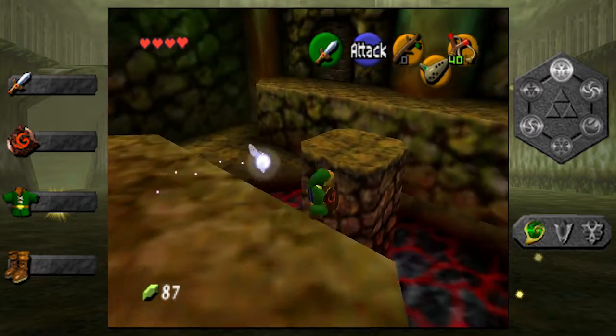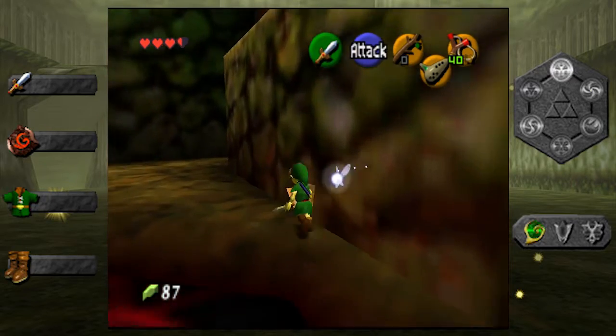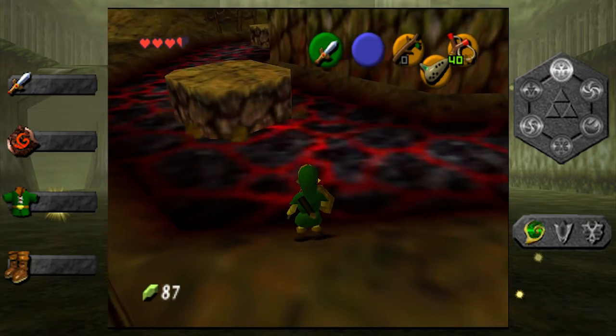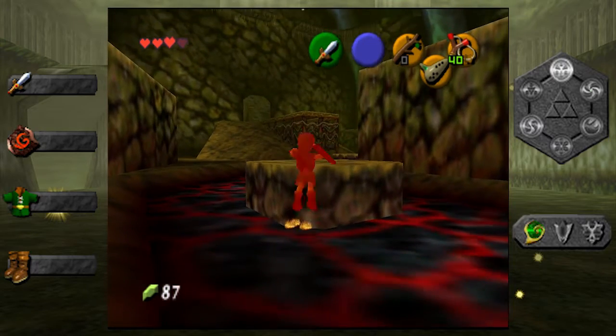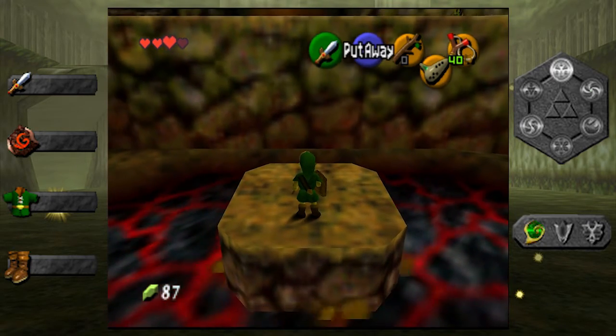So I finally got my Ganondorf amiibo from Evo. Oh no, no, no — try not to die as soon as we start. I got my Ganondorf from Evo the other day. Oh yeah — added it to your Zelda collection. Yeah.